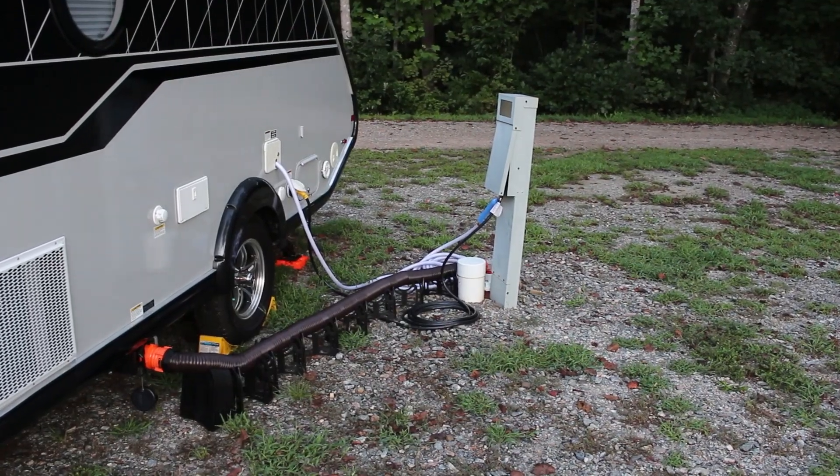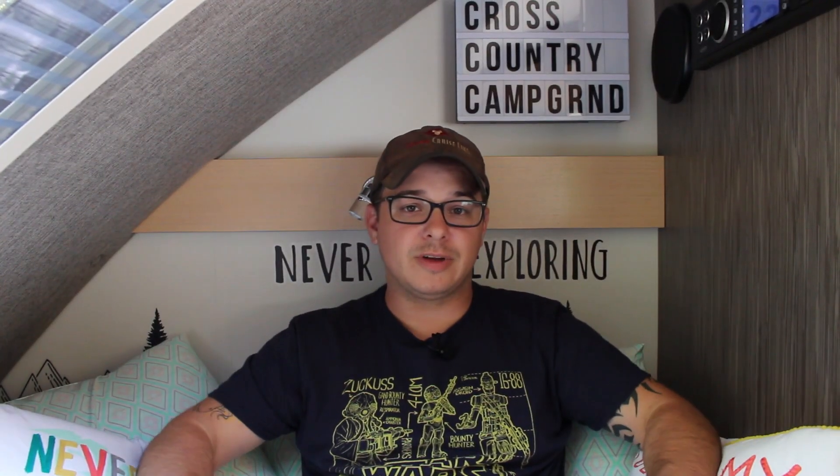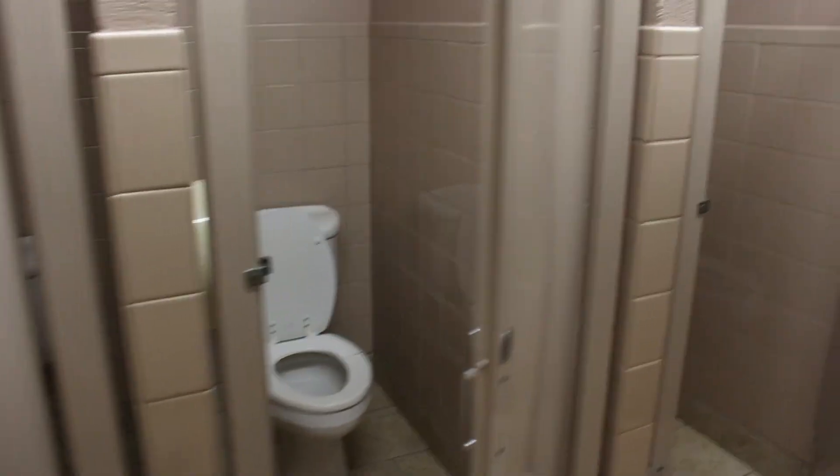Cross Country Campground is an RV resort. We paid $38 a night, and that was with our Good Sam discount. Regular price is $41. This includes full hookups for water, sewer, and electric. So we had everything — this is the first time we've actually camped and had all of the amenities.